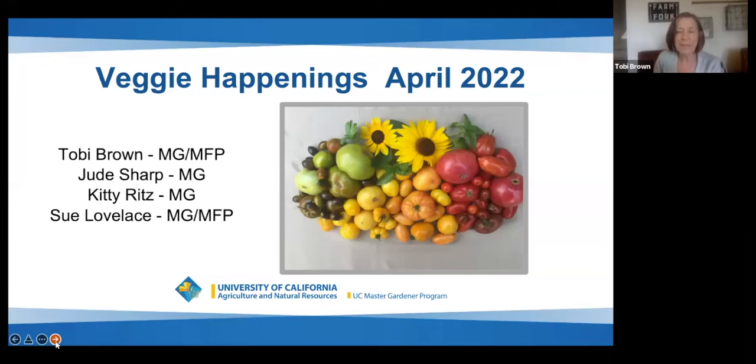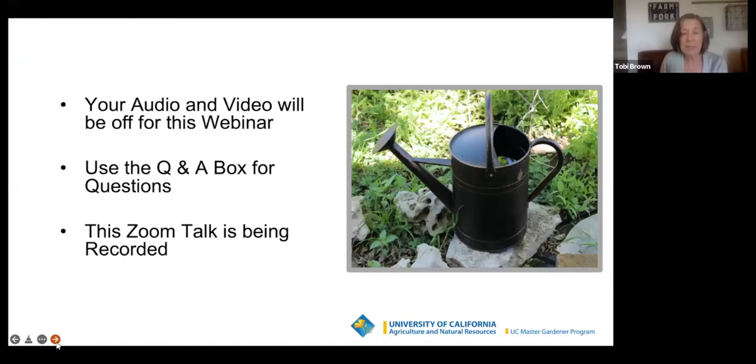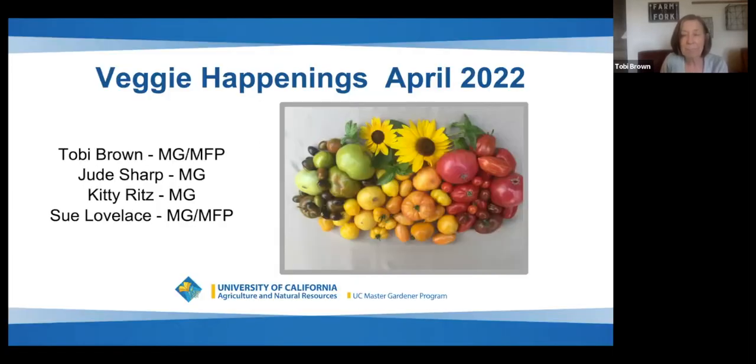Welcome to Veggie Happenings. We're really excited to talk about tomatoes today and the pests in the garden as well. We have our Master Food Preservers coming along and they're going to do a demo on cool season pestos. So we'll wait just a few minutes and let everybody come in. I want you to notice these are my tomatoes from last year — I'm going to be talking to you about planning the tomatoes you're going to grow in your garden.